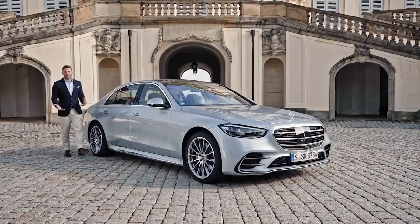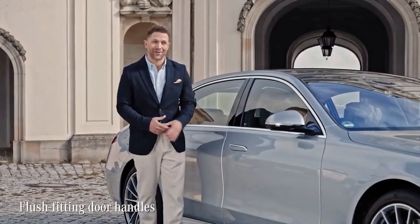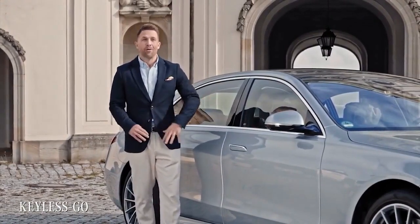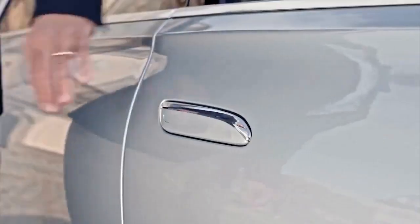Adding to the cool exterior are the flush-fitting door handles that really blend into the surface. With Keyless Go I can just leave the key in my pocket. When I approach the car, the system detects the key — all I have to do is touch here and the handles pop out.